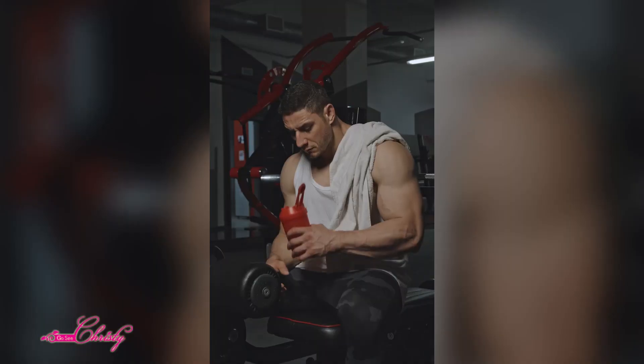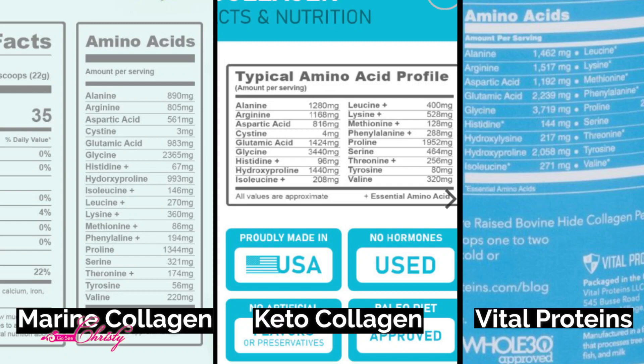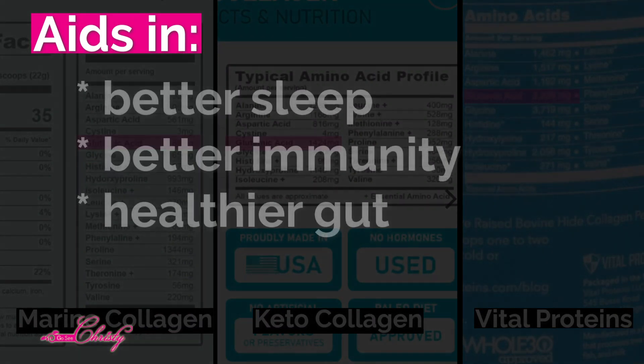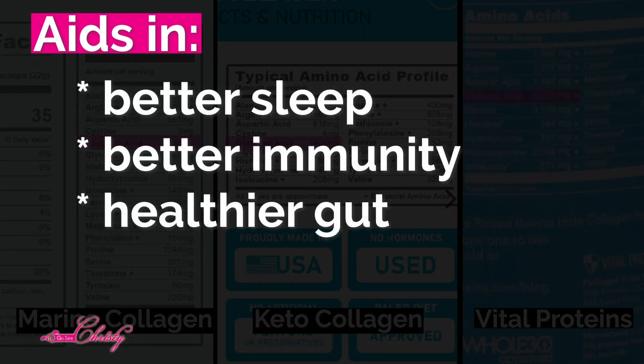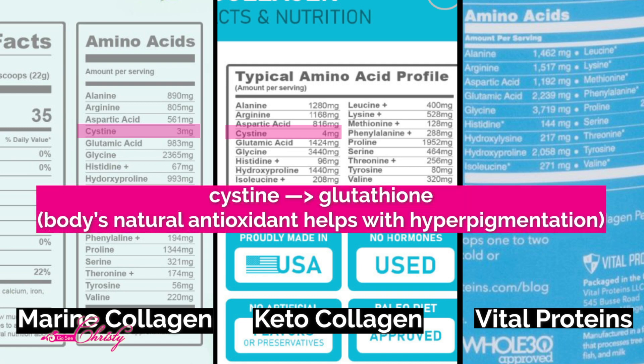People who are larger and want to build more muscle will want more of certain amino acids; smaller people won't need as much. The next amino acid to focus on is glutamic acid, which aids in better sleep, promotes better immunity, and supports a healthier gut. The NutriCollagen Keto Collagen had one ingredient the others did not: cysteine, which helps in the production of glutathione — one of the body's natural antioxidants.